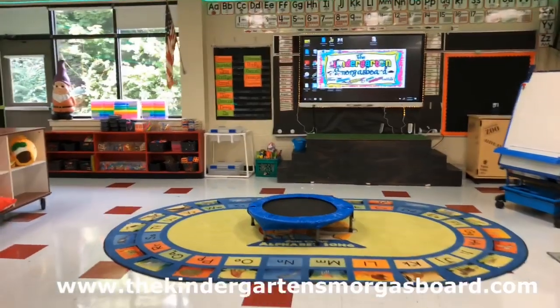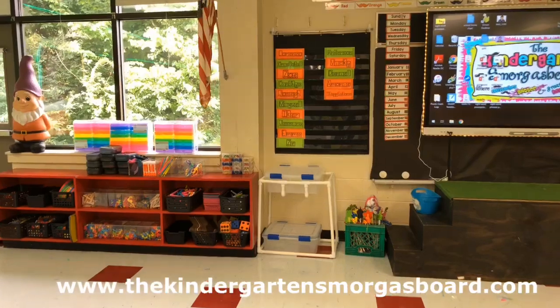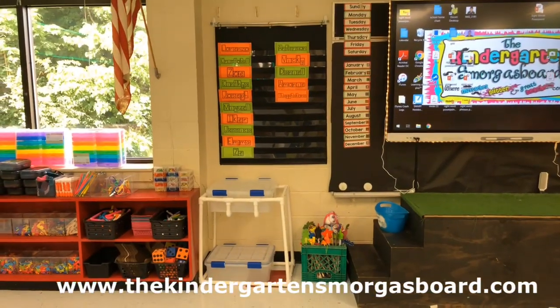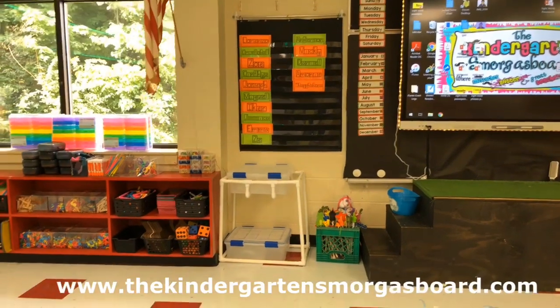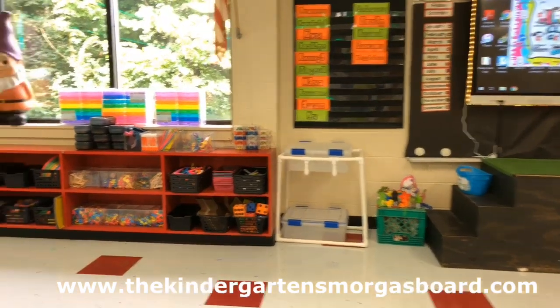You also see on the wall the name chart, which stays up all year — that's how we have names available for the kids since we don't have tables or desks and they don't have name tags. You can see our pointers there and our sensory bins which we'll use during centers.